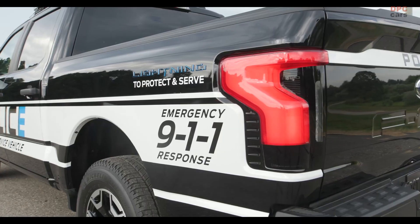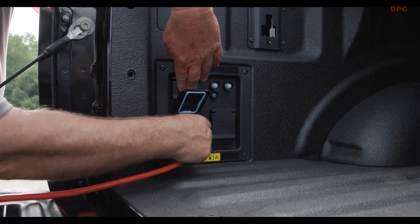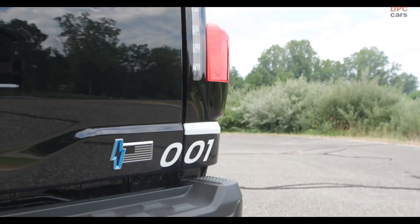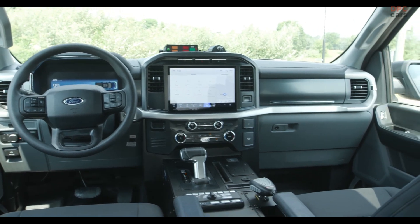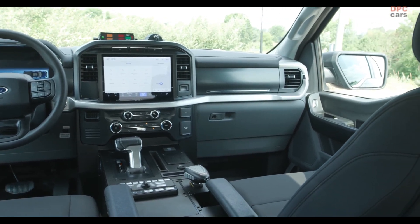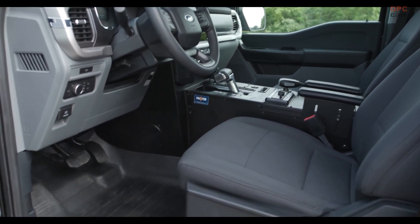The 2023 Ford F-150 Lightning Pro SSV blends familiar Built Ford Tough power and performance, including available sub-4-second 0-60 mph acceleration capabilities, with the vehicle's high-tech electric platform and innovation with Ford Pro's real-time software and support.